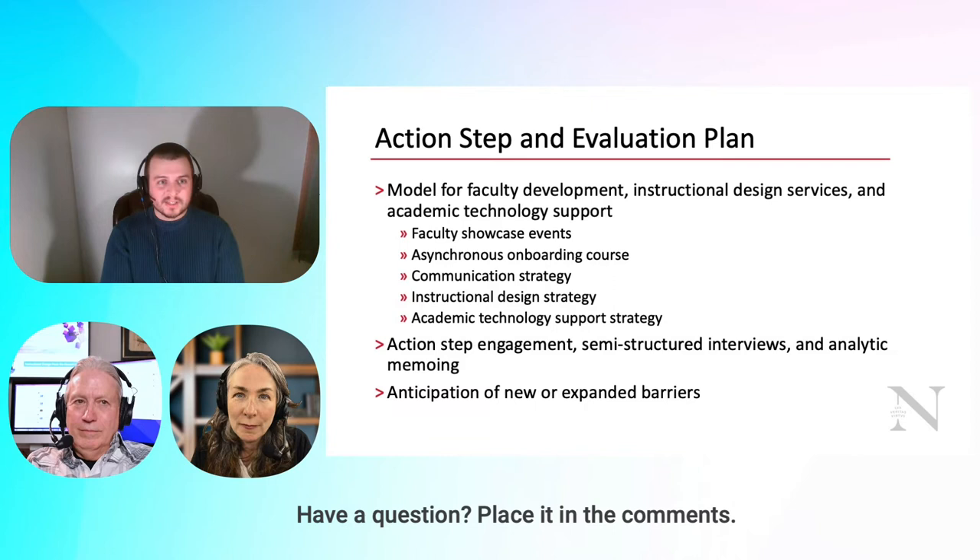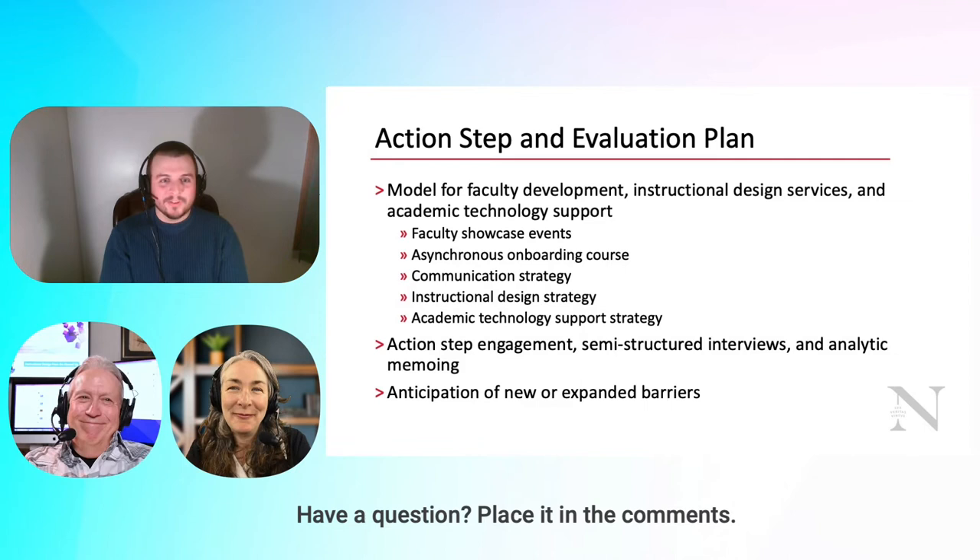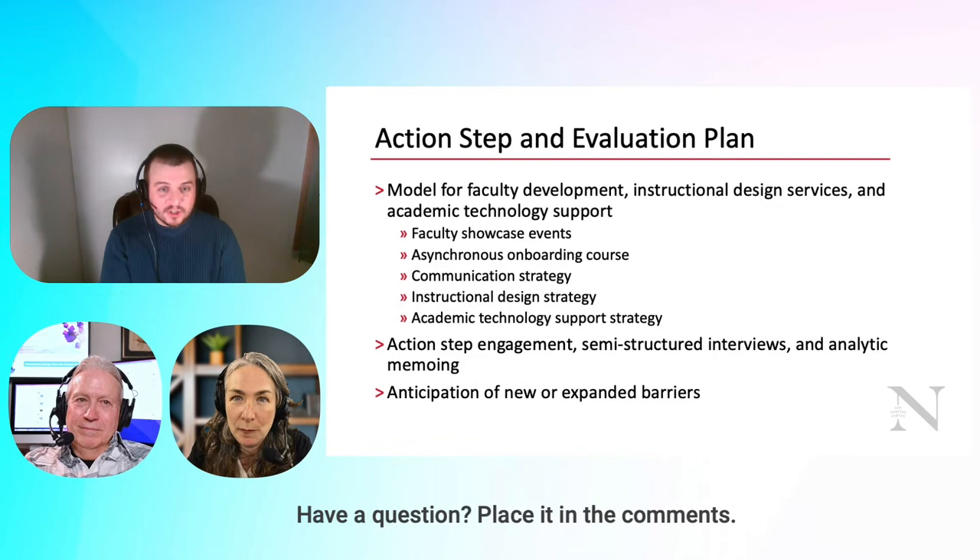Our communication strategy addressed the awareness barrier — for whatever reason, faculty were unaware of what we were doing despite the emails and communications we sent. Revamping our instructional design strategy included hiring an LXD, as I previously mentioned. We did not have a designer when I started in this group — I was an academic instructional technologist and faculty developer, not a trained learning experience designer.